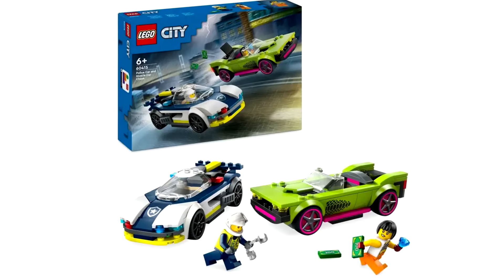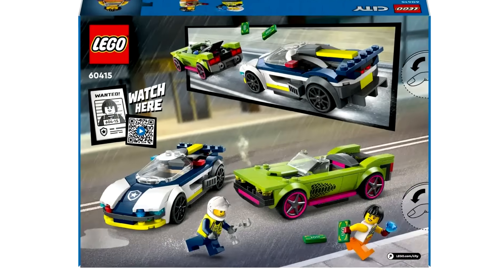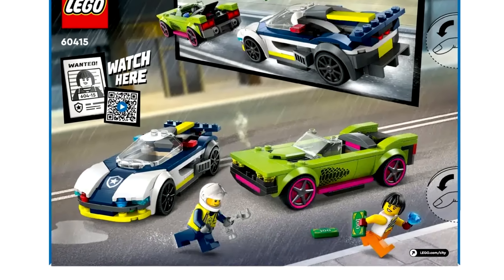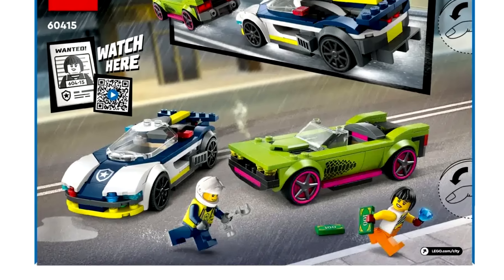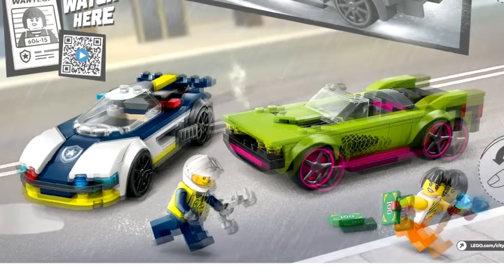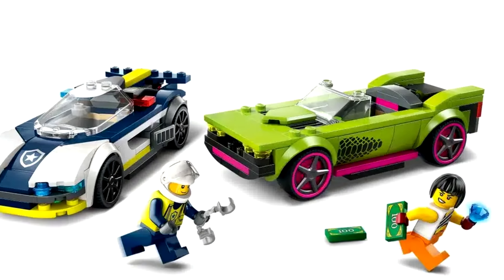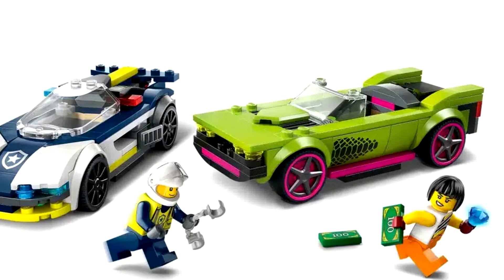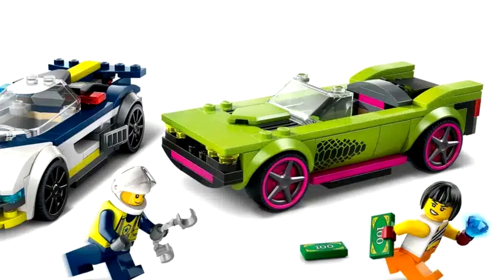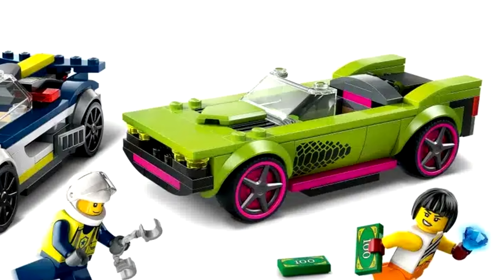Then we have the police and muscle car pursuit. This isn't one of my favorites — I don't really care for either of the two vehicles. The muscle car is more interesting than the police car, which feels like we get a billion of. The design looks more like a race car than an actual police car. The muscle car at least has an interesting color scheme with almost a snake-like appearance. But the general build looks a bit too simple. Of course, it's a 6-plus city set. I do think $30 is a bit too expensive for what's included.